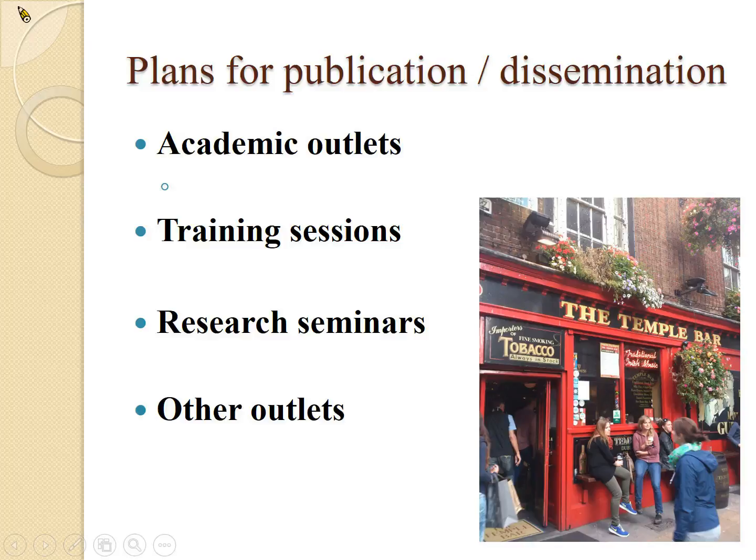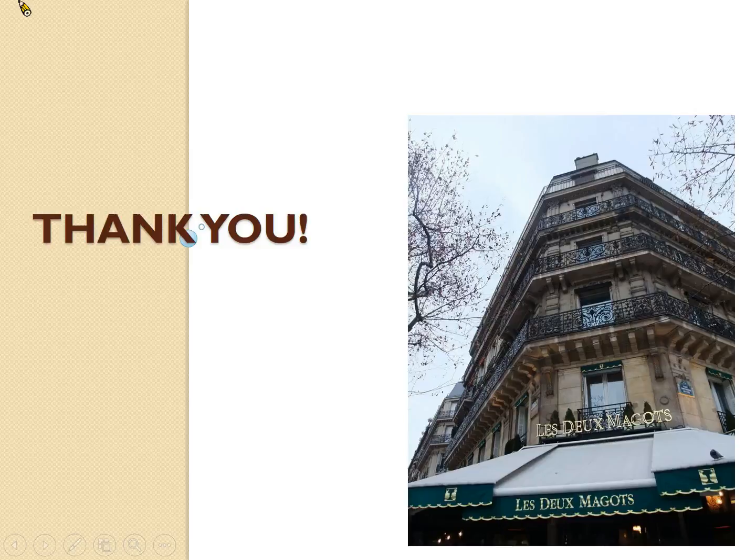We would like to thank you for listening and we hope that we will see you very soon. Hopefully we will have some news regarding our projects to bring to you. Thank you very much and goodbye.